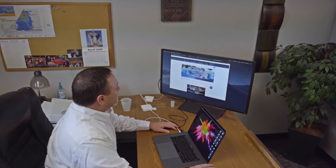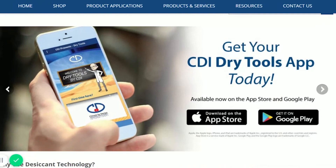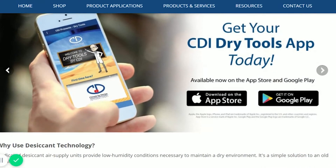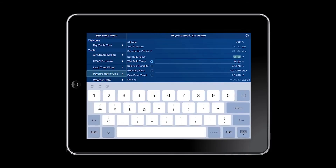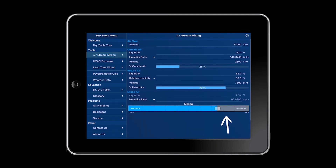One of the things you'll see featured on our website is our new Dry Tools app — a phone app that you can download from your favorite app store. It's going to include psychrometric calculations, along with the ASHRAE data for ambient conditions. Check it out.